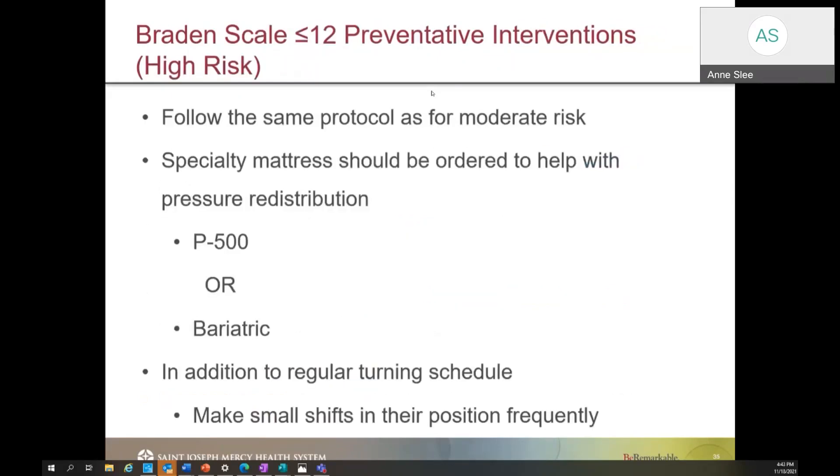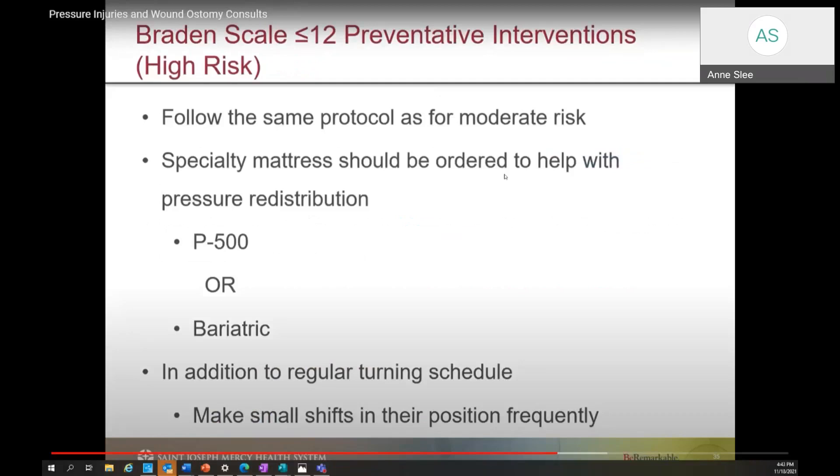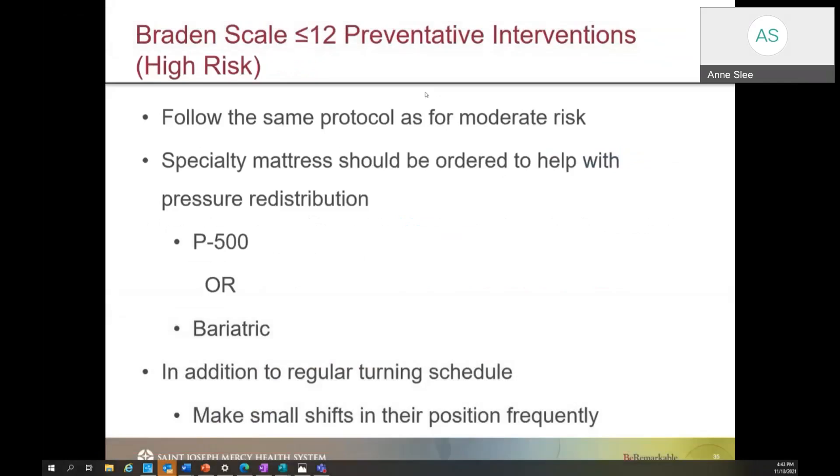For patients with a Braden scale of 12 or less, we need to follow all the same protocols mentioned for low and moderate risk patients, but we also need to address whether a specialty mattress needs to be ordered. A specialty mattress is considered a P500 or bariatric mattress. You can order those by letting your HUC know — they will call the Hill-Round facility and get that bed ordered. You do not need a physician's order for this. In addition to a regular turning schedule, which should be called out during huddle so all staff know, anytime you're in the room make a small shift in the patient's position to help reduce them staying in one position too long.